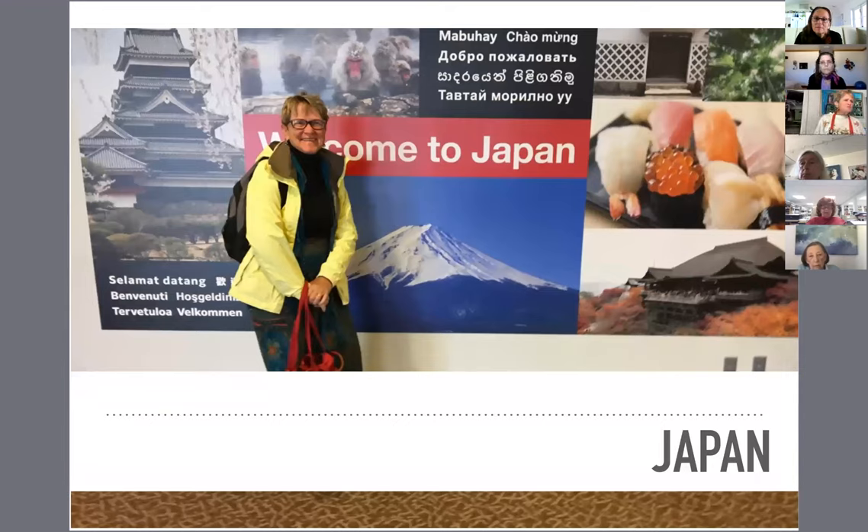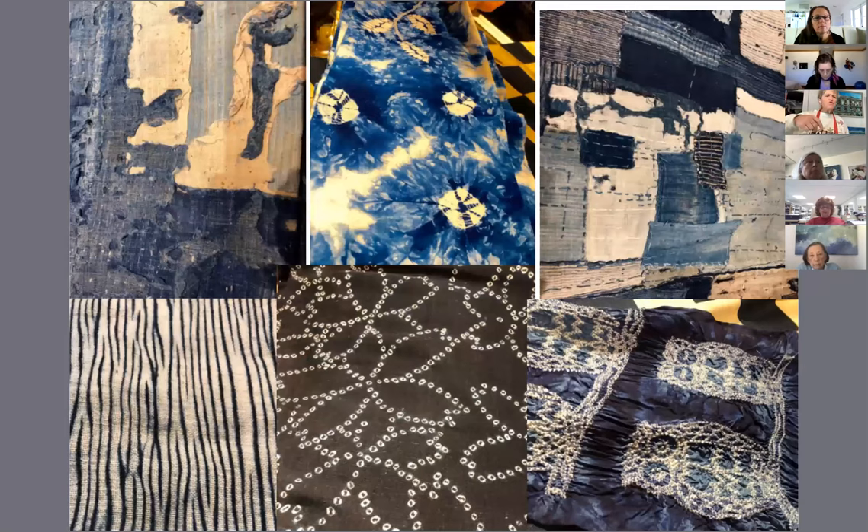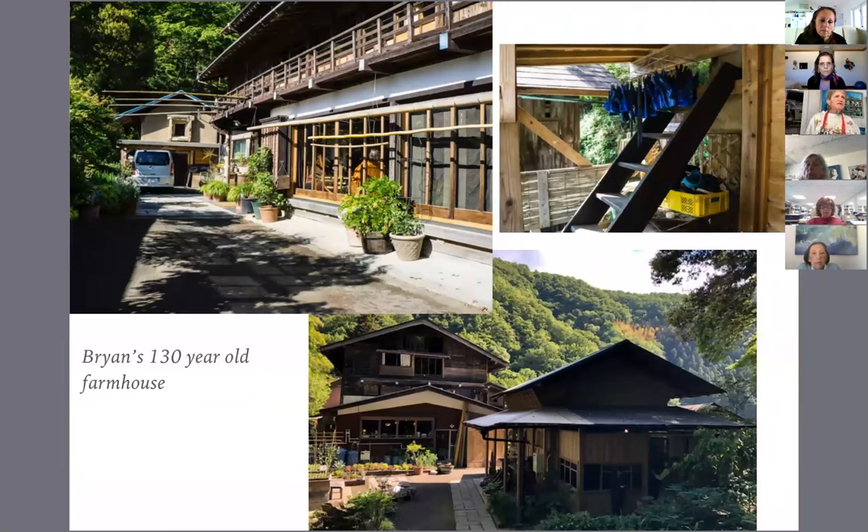I still wanted to pursue my interest in indigo and other colors. So last year I went with a group of 18 women to a little town 90 minutes by train from Tokyo. That is the home of Brian Whitehead, a Canadian expat who teaches indigo, shibori, and Katazomi — another form of resist printing — at his 130-year-old studio. Before we got there, he took us on a tour of ancient fabrics in antique Japanese shops, so we could learn about how shibori was done.